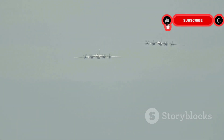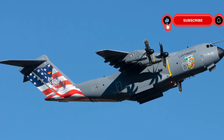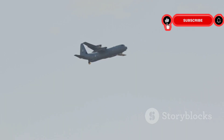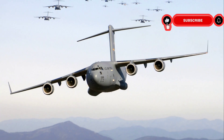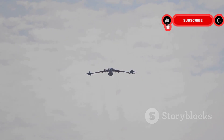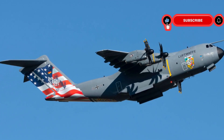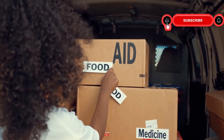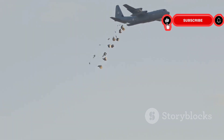The C-17 Globemaster III has left an indelible mark on military aviation. It has revolutionized airlift operations, transforming the way militaries deploy troops and equipment, and remains a vital asset for the United States and its allies. Its legacy extends beyond military applications — it has played a crucial role in humanitarian aid and disaster relief efforts worldwide, and its ability to deliver aid to those in need has saved countless lives.